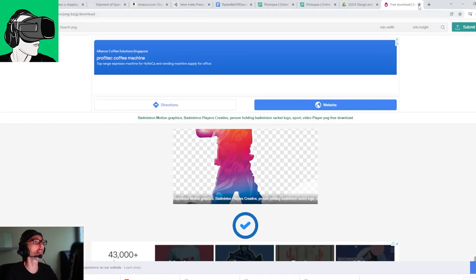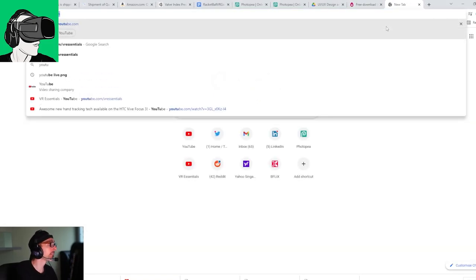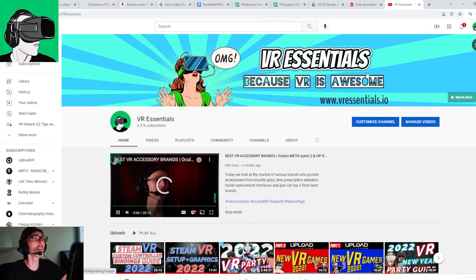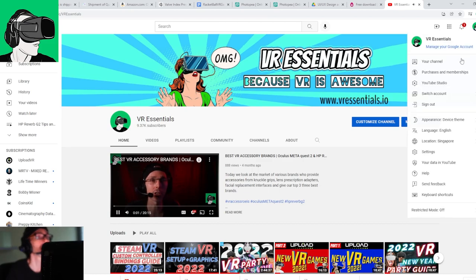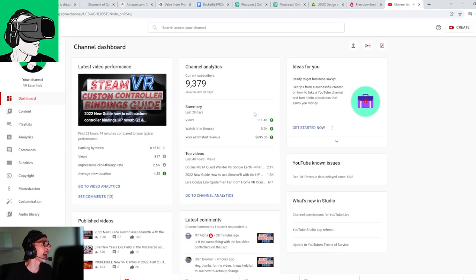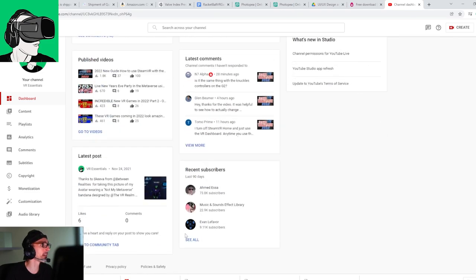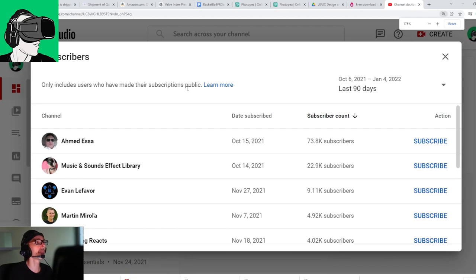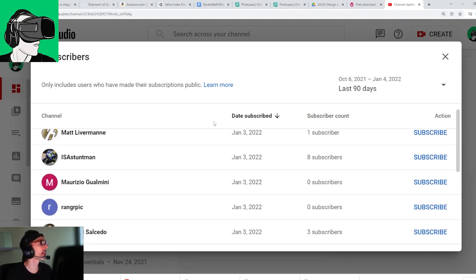So guys, let's give back to you because you guys are freaking awesome and you deserve it. Let's go to the VR Essentials YouTube channel and do some welcomes to new people on the channel first of all.